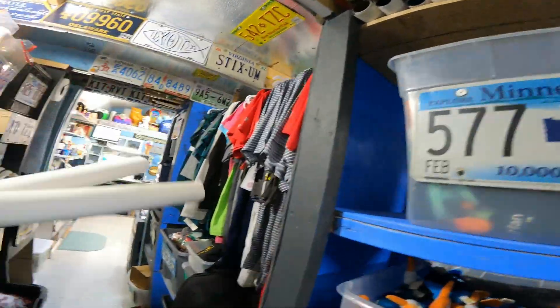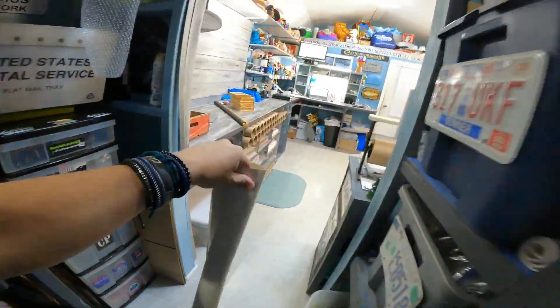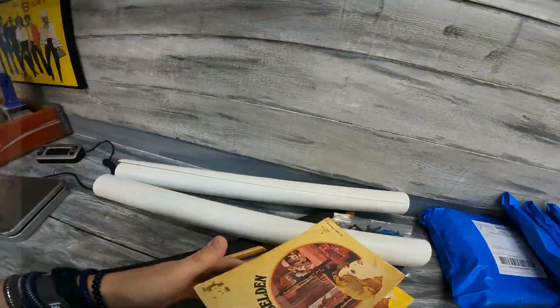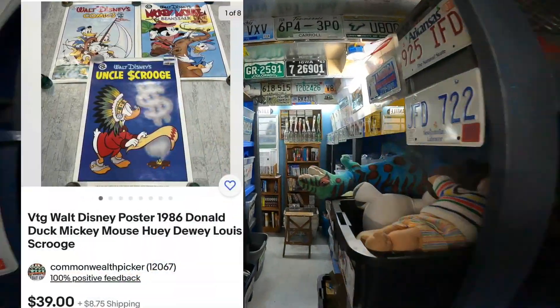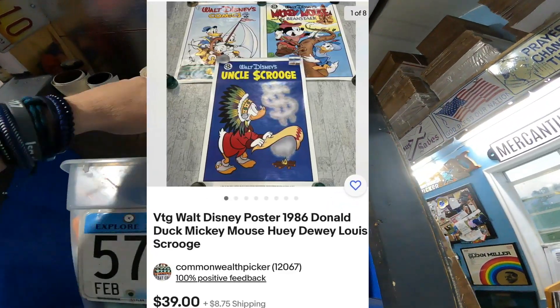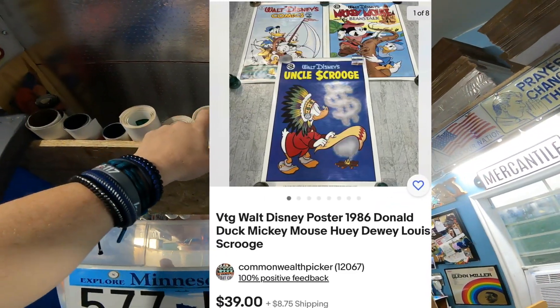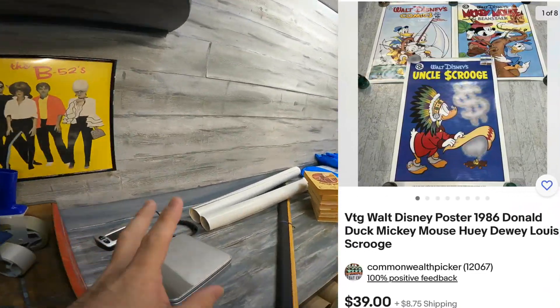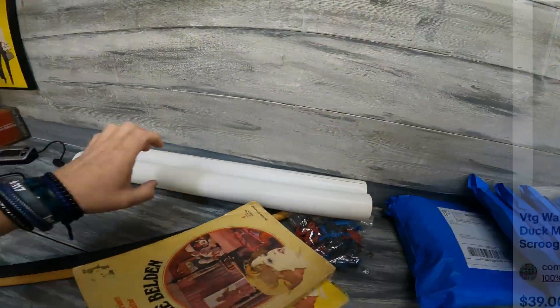You can either do promoted listings if you need sales, or you can do discounts. I'd rather give the break to somebody else as opposed to giving it to eBay. I think these are two of the three Disney posters going out — one of each of the Disney ones that we have. I'll show that listing to you: $39 plus shipping.